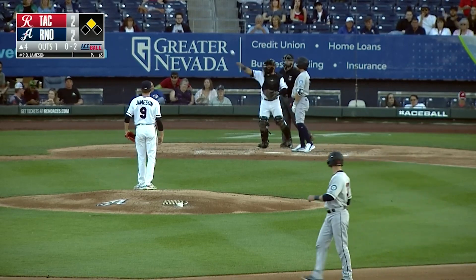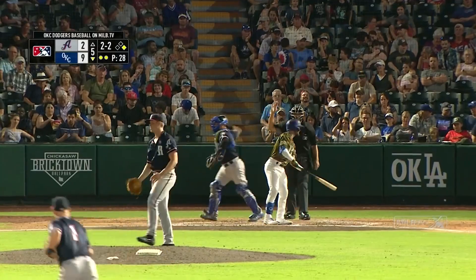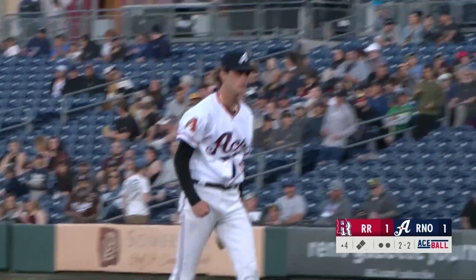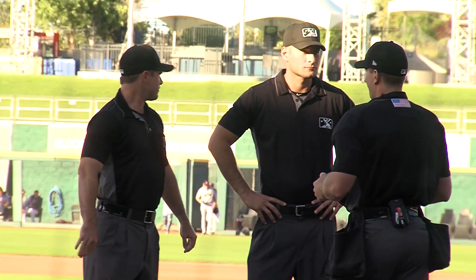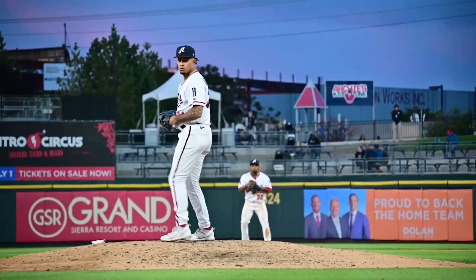Roughly three weeks into the PCL using ABS, Reno Aces manager Gil Velasquez believes it's a good development tool and forces pitchers to throw strikes, although it's been an adjustment for all, including umpires. During the game you see them anticipate a strike and they're kind of popping up to call it a strike, and then they call it a ball. That's the natural instinct of the human — he sees it as a strike and he's being told it's a ball. That just lets me know there are pitches that the umpire thinks are strikes.